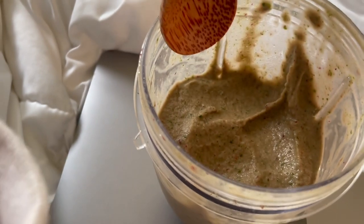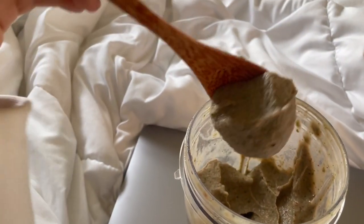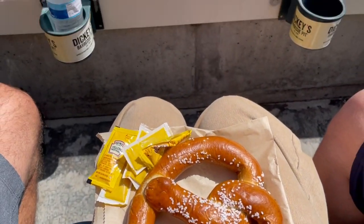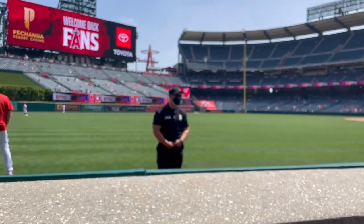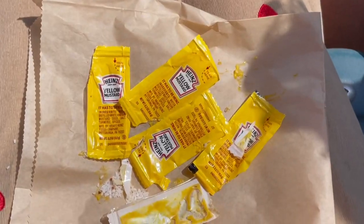The next day I had a smoothie bowl — not technically in a bowl, but I'm calling it a smoothie bowl. I didn't eat a proper lunch that day because I went out to a baseball game, so I just had a soft pretzel with five packets of mustard. That was about it — kind of boring, I know.